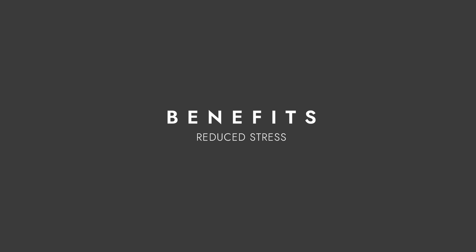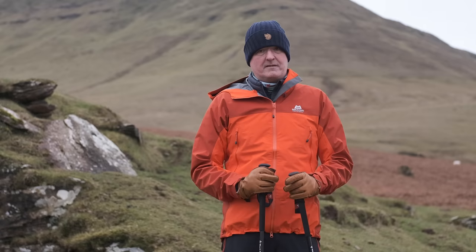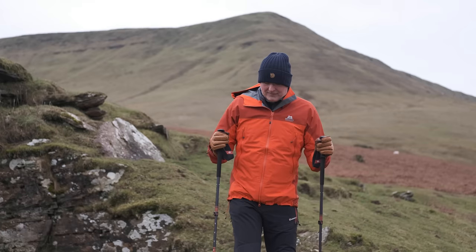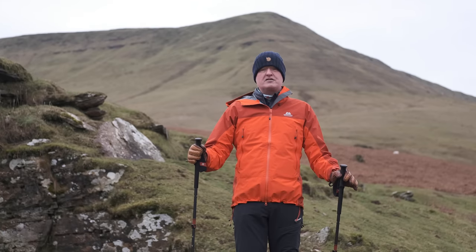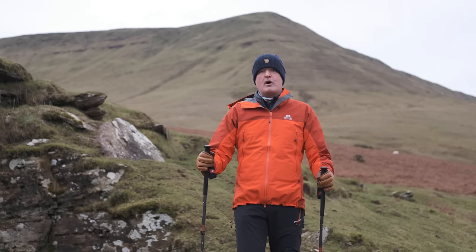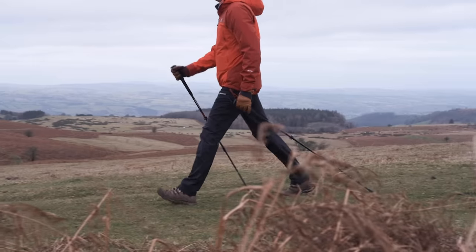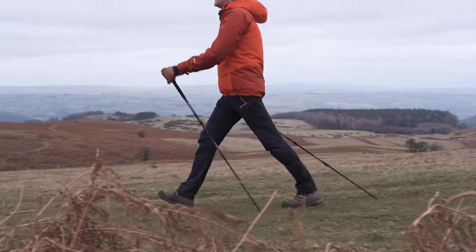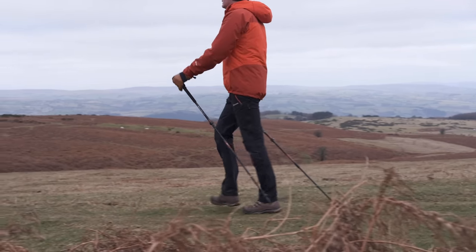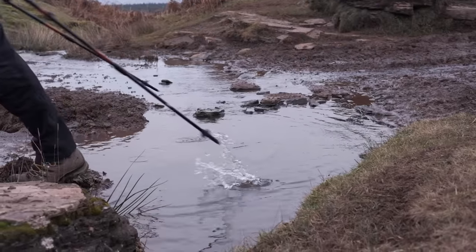Walking poles will reduce the stress through your body. If I stood on the scales just holding the poles on the ground, that would instantly reduce my body weight because the weight has been transferred through the poles. So if you think about how many steps you take on an average walk — it could be 15, 20, 25, 30,000 steps — each step you take by using poles will reduce the impact load through your feet, through your knees, through your hips and into your back. And also by using the poles in the correct technique, your posture will be improved.